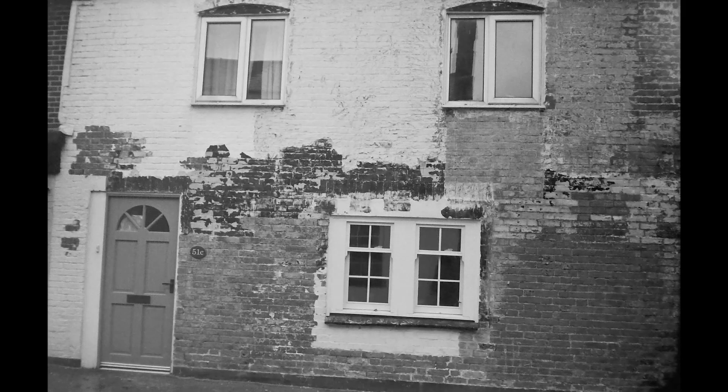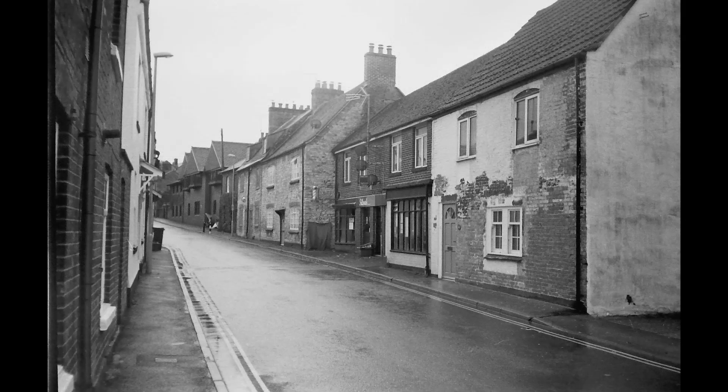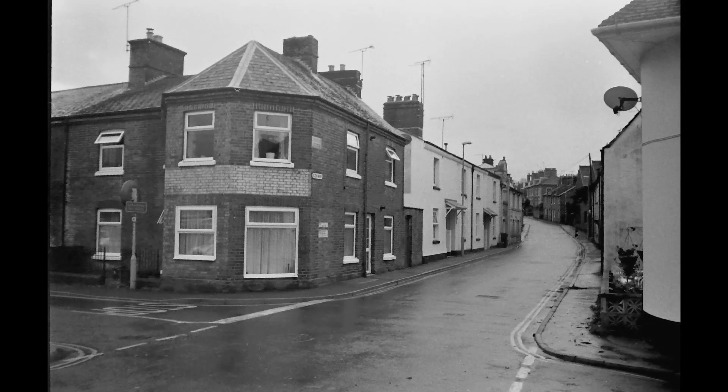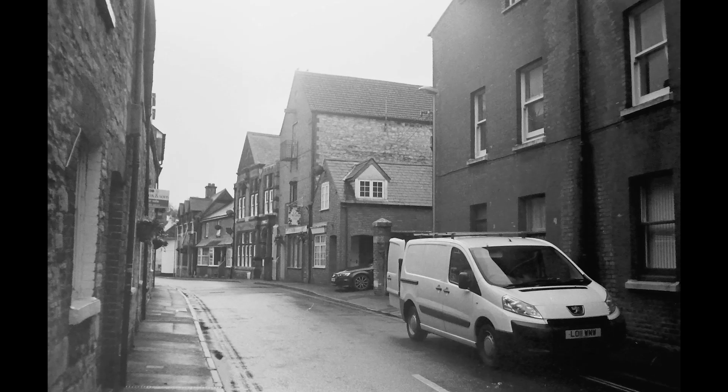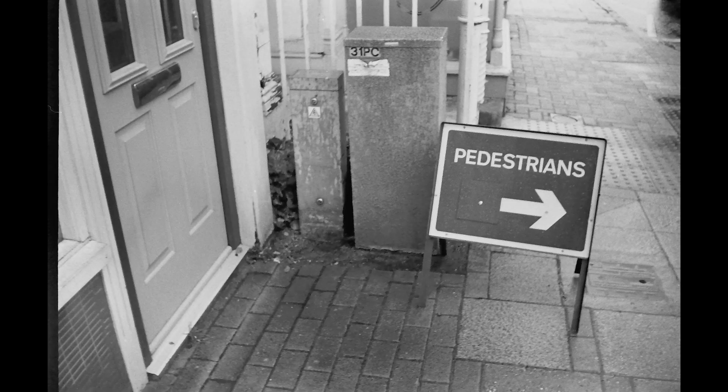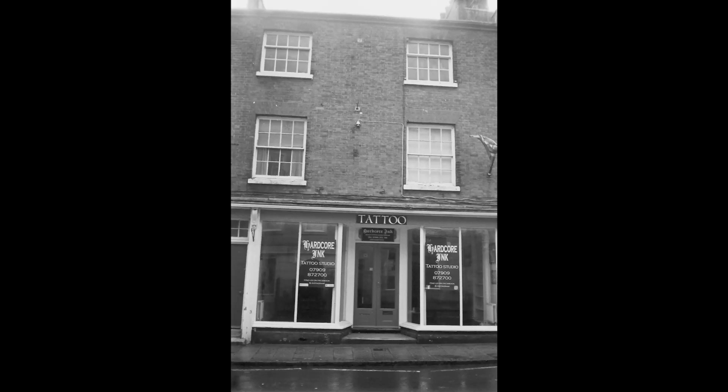I rather like this house where they are taking off the render and it's exposing all this wonderful brickwork — it slightly reminds me of the bricks you get in old Dutch paintings. That's the street it sits in. Yes, the focusing isn't always sharp, but there's something about this camera. The lens is a bit glary, but that shot of the tattoo shop in the high street is exactly what I wanted.